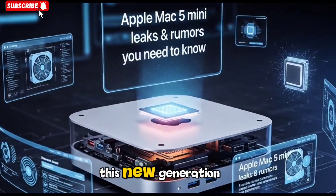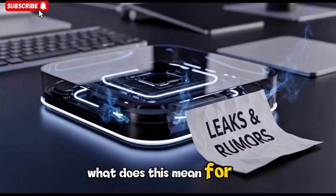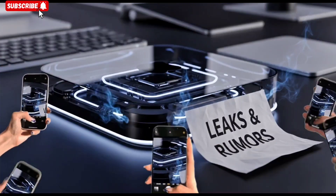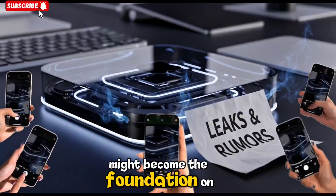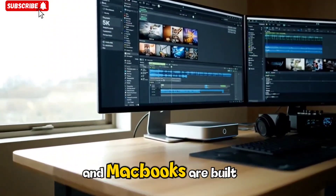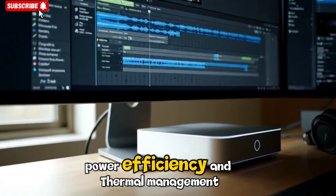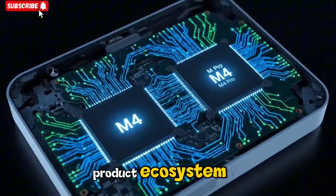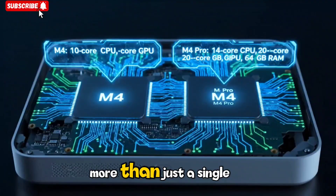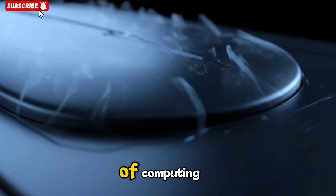As Apple moves forward with this new generation, another question emerges: what does this mean for the rest of the Mac lineup? The M5 Mac Mini might become the foundation on which future iMacs and MacBooks are built. Its innovations in AI integration, power efficiency, and thermal management could ripple across Apple's entire product ecosystem. This makes the M5 more than just a single desktop launch — it's a blueprint for Apple's next five years of computing.